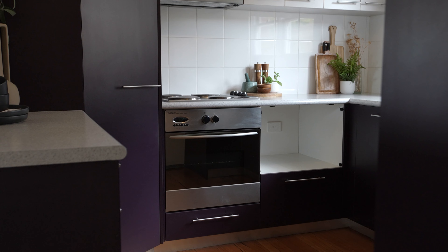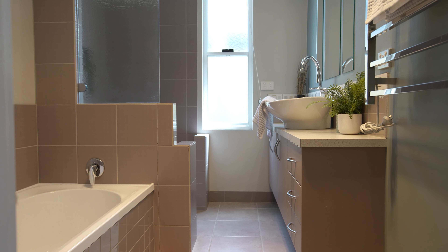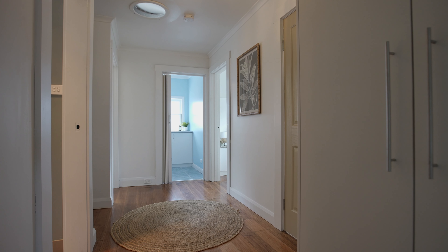The kitchen, a separate space, provides plenty of storage including a pantry, plus a bathroom providing a separate bath and shower as well as a separate toilet. A good size laundry is a rare find for a home at this price point.